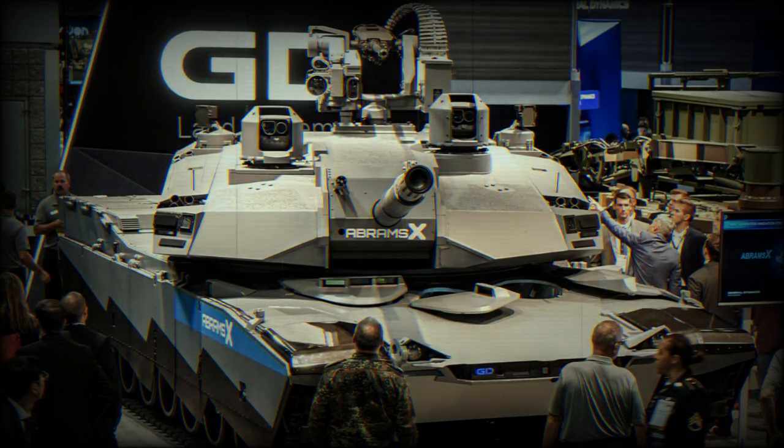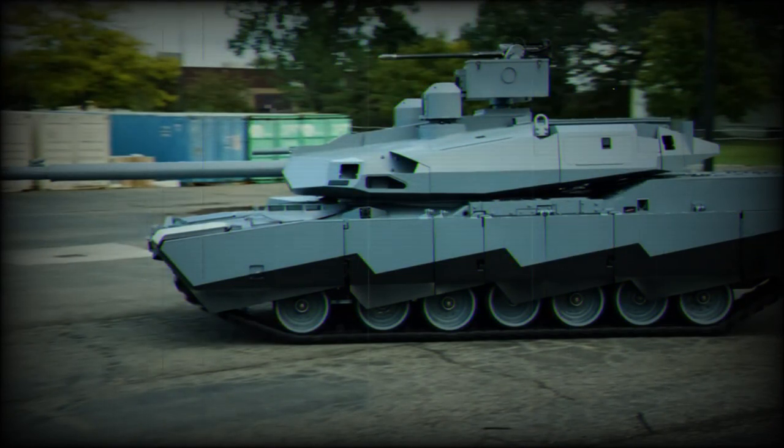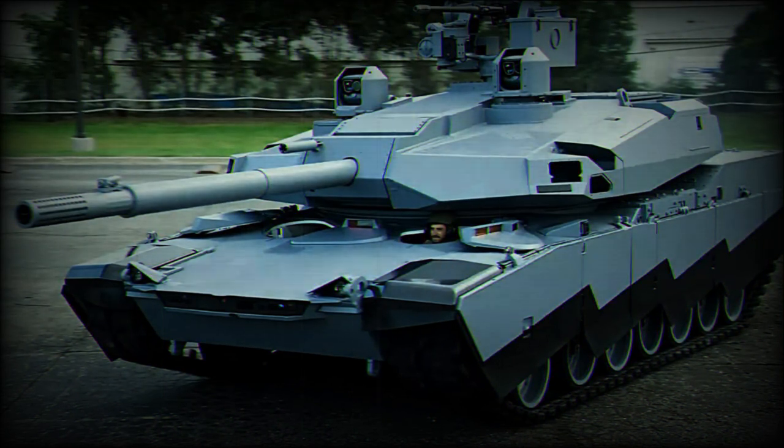The tank also showcases advanced artificial intelligence (AI) and autonomous capabilities. The AI system can process data from sensors and cameras to identify potential threats, and the autonomous capabilities allow it to operate without human intervention in certain situations. All these groundbreaking features make the Abrams X a formidable addition to the battlefield and a beacon of the future of warfare.